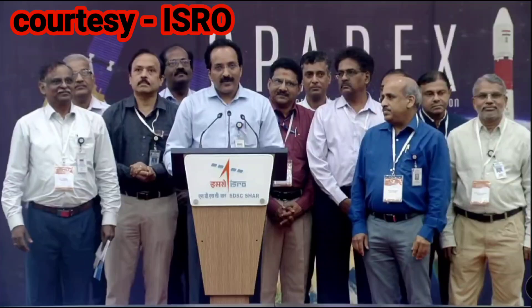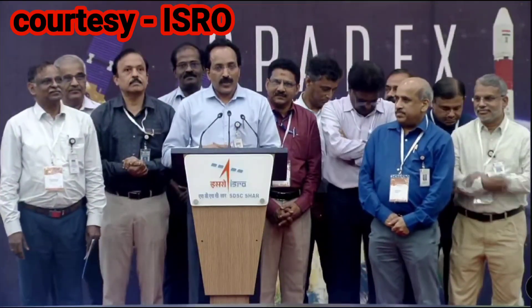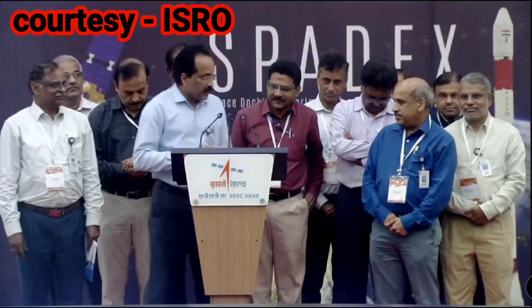Once again, thank you. Before I hand over, I would like to request the Mission Director, Mr. Jay Kumar, to speak a few words.